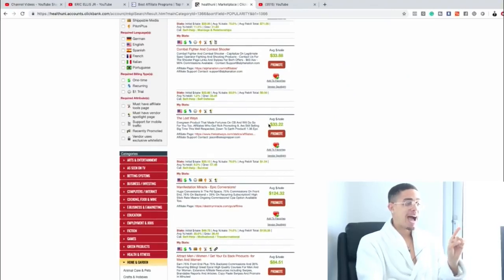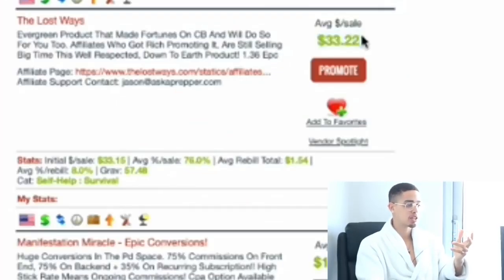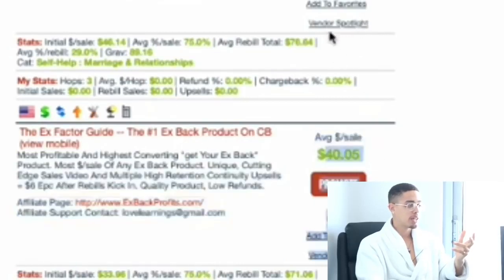The average payout per sale, depending on your niche, is around $33, $40, or $46. Number one, it is free to create a ClickBank account. Number two, it is free to promote these products. So you don't have to spend anything to create an account or to promote these products.